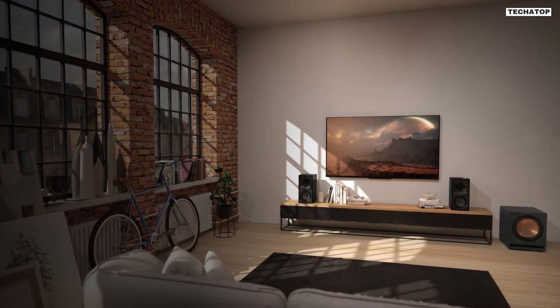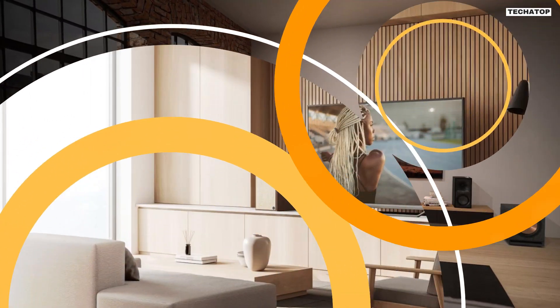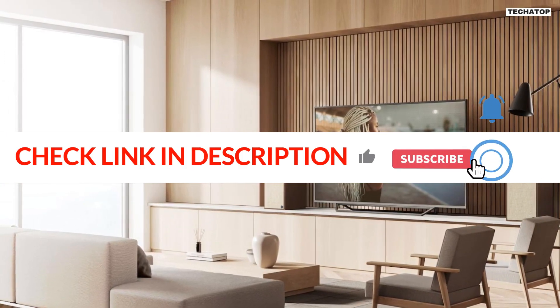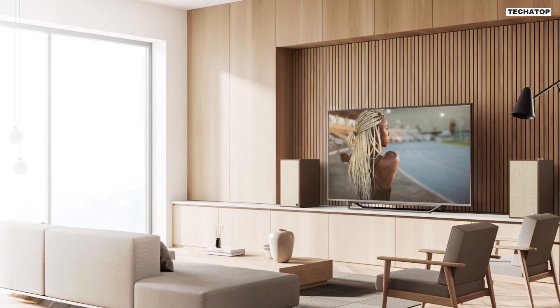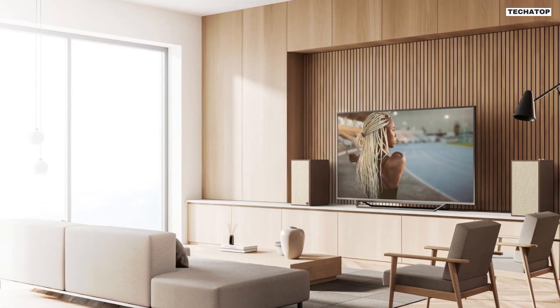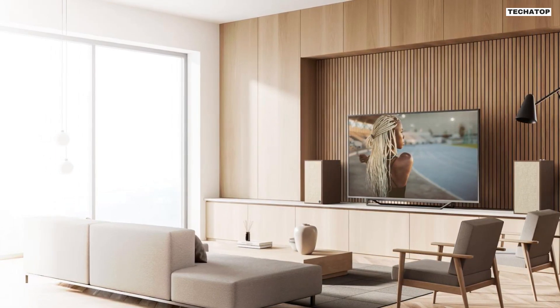Overall, the Klipsch The Sevens heritage-inspired powered speakers are an exceptional choice for anyone looking for high-quality speakers that deliver outstanding performance and beautiful design. With their advanced audio system, easy connectivity, and stunning aesthetics, they're an investment that you won't regret.